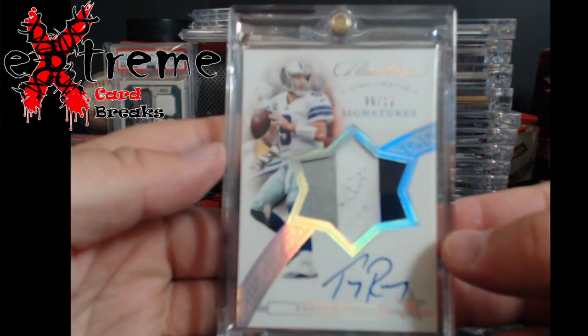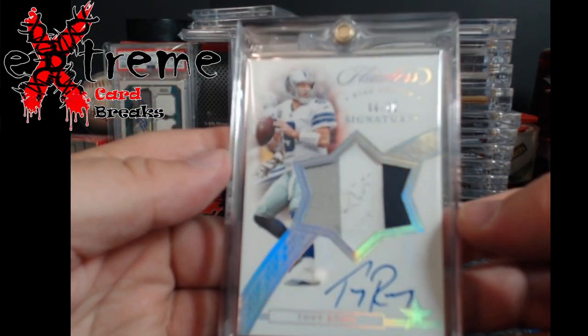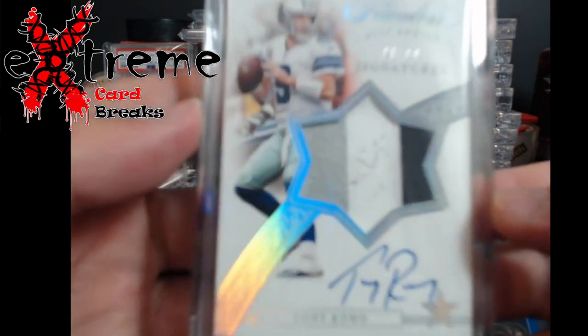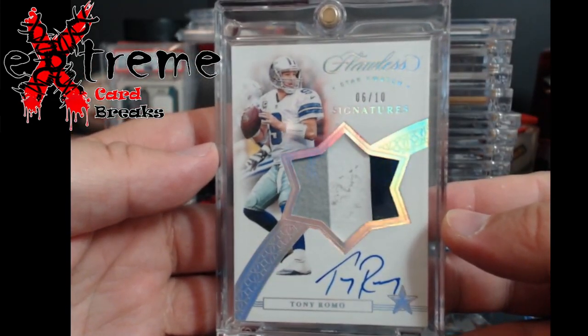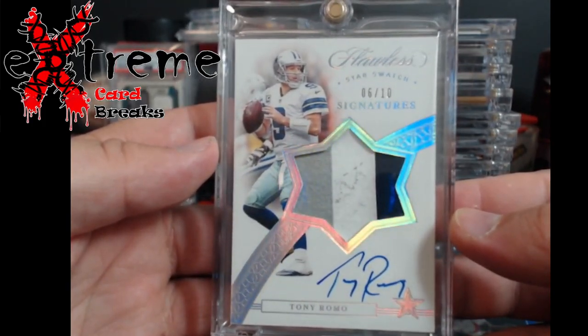Tony Romo Flawless Star Swatch — people love these star swatches. It's numbered out of 10. Let me get a little better picture here.